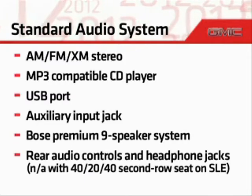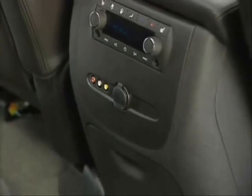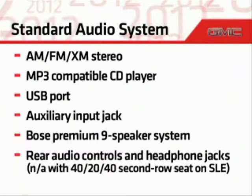Rear audio controls and headphone jacks are also standard. Note that since the rear audio controls and headphone jacks are located at the rear of the center console, they're not available on SLE models equipped with the 40-20-40 split bench seat.